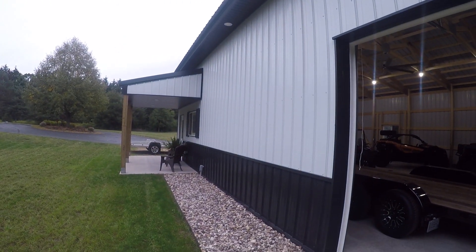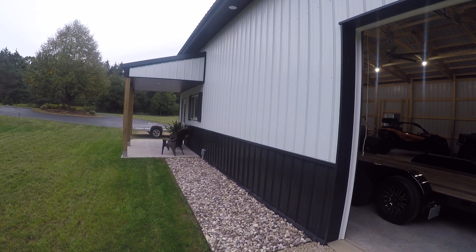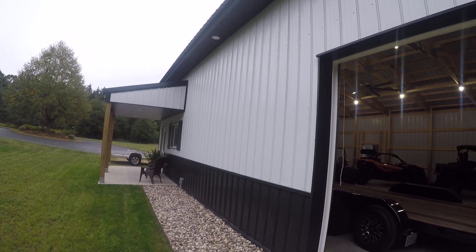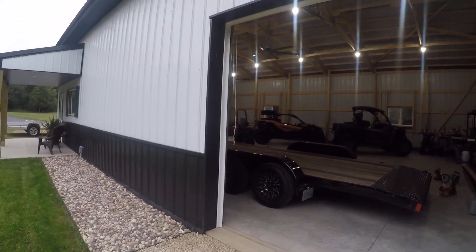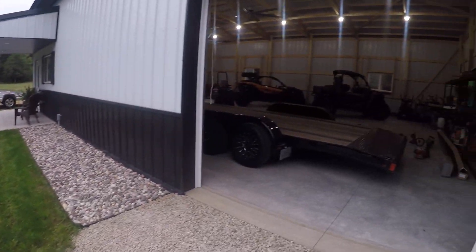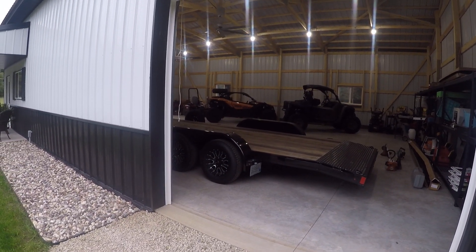Freshly built garage — we can also do a video on this as well if you guys want to know more about it. Let me know in the comments if you want to see more of the side-by-sides, the building, the Ram, or all of it.